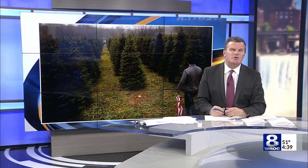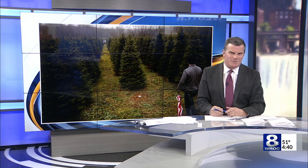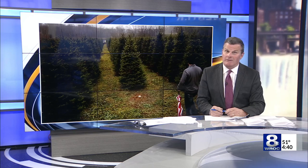As far as caring for your real tree goes, Wilbert says it's relatively low maintenance. The farm recommends having a fresh cut at the bottom of your tree and to use warm water to prevent sap from covering the bottom of the stump, keeping it nice and fresh all season long.